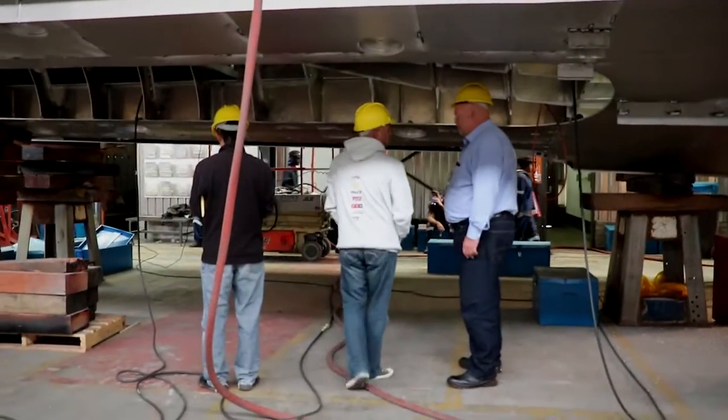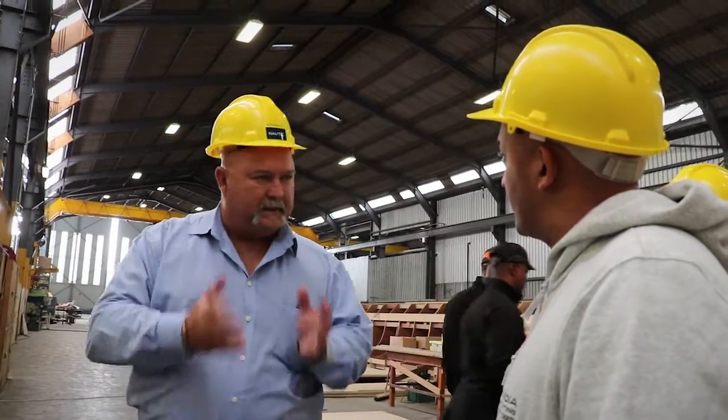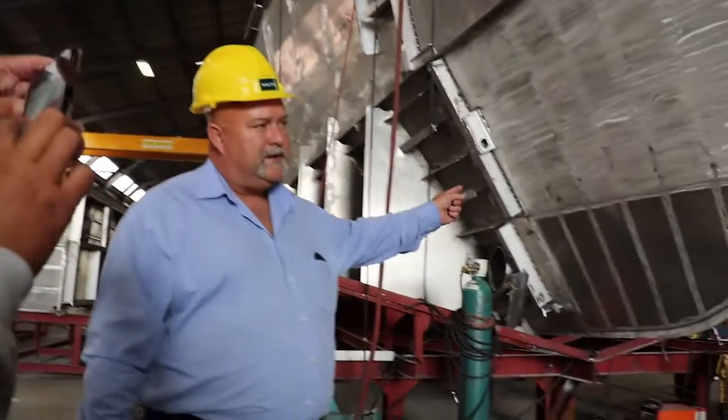We don't buy designs from anybody. We set the requirement — what the user wants — and we design the vessel. To build one of these 35-meter vessels takes 11 months.